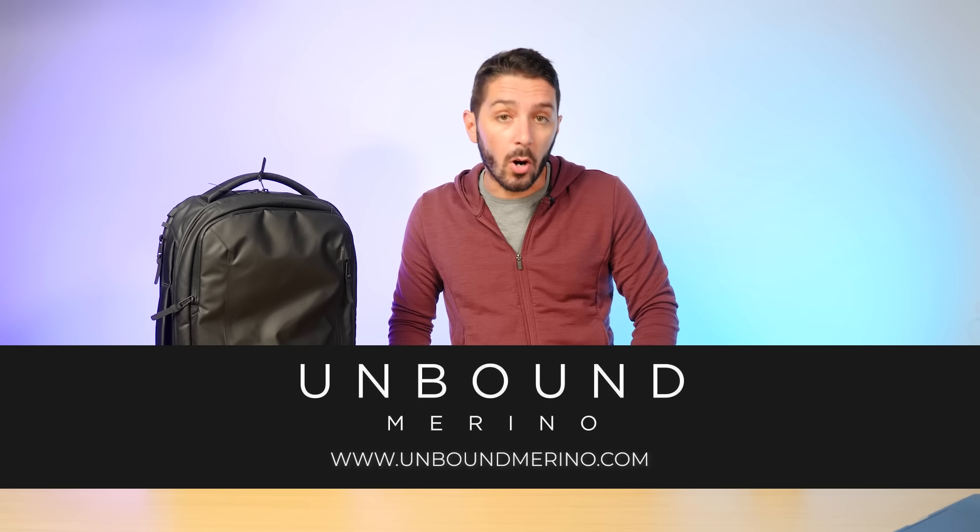A special thanks to Unbound Merino again for partnering with us on this video. To learn more about them, be sure to check the pinned comment below. If you've got any questions, holler at me in the comments. Thank you so much for watching. My name is Aaron, this is Nomads Nation, and we'll catch you next time.